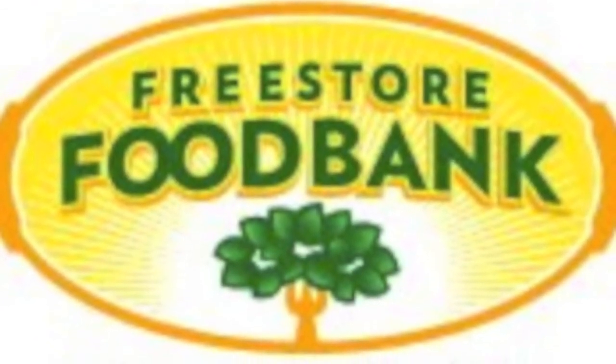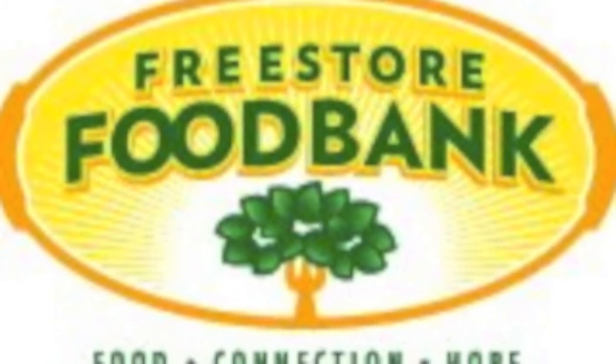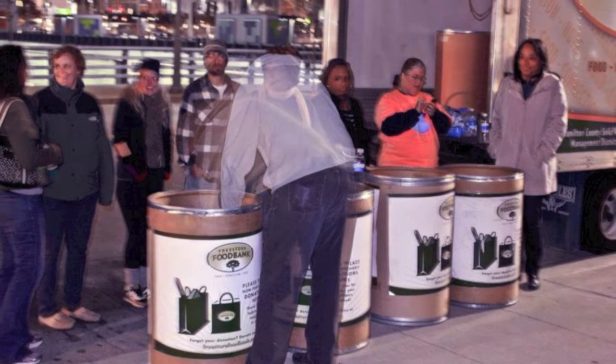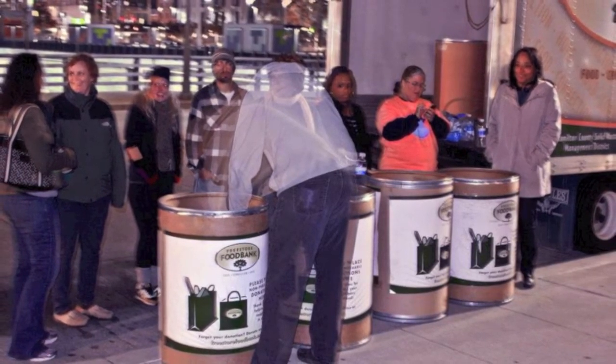The Free Store Food Bank is involved. They're amazing — I love what they represent and what they do for the community, raising hunger awareness in Cincinnati. When we start off the event, there's going to be a Free Store Food Bank truck there to collect donations, and we also collect at Fountain Square.